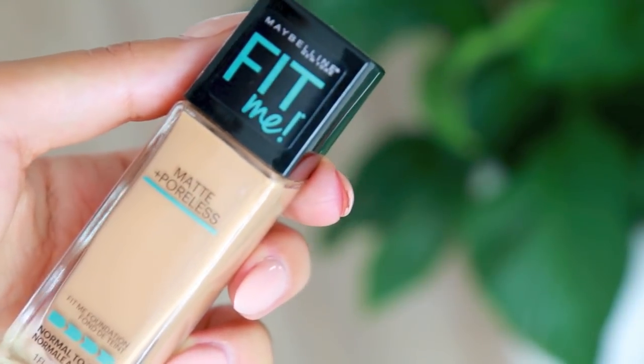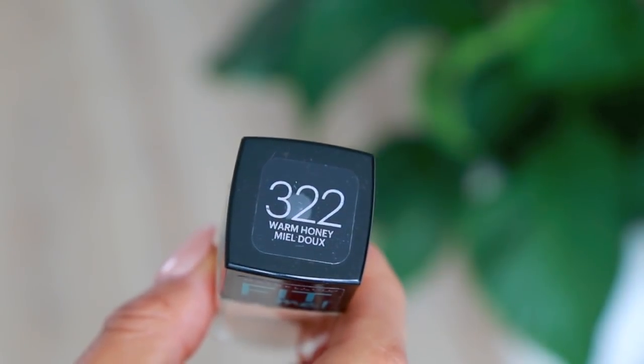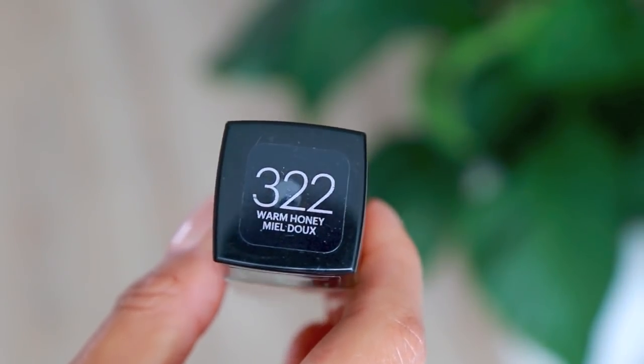Another amazing drugstore product is this foundation from Maybelline — the Fit Me Matte and Poreless Foundation. This was such a pleasant surprise. I had heard great things but with foundations I'm very specific about what works with my skin, what doesn't break me out, what doesn't make it too oily or too dry. I would definitely say this is my favorite drugstore foundation. It is more on the matte side but it's not a flat matte — it has more of a natural finish with a little bit of a skin-like glow.